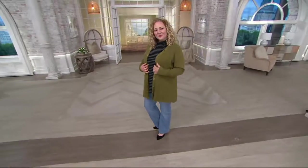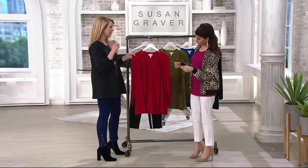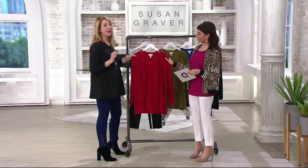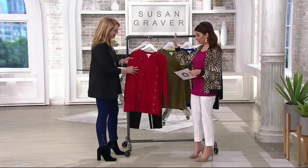So this is a cotton blend cardigan. It's Susan's rayon nylon blend, which has been very popular, with the addition of cotton. So now we have breathability, we have a natural fiber. She's perfected it.